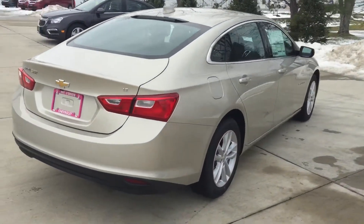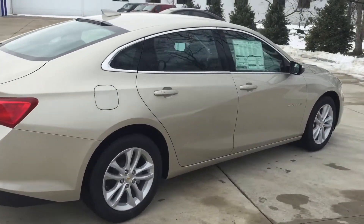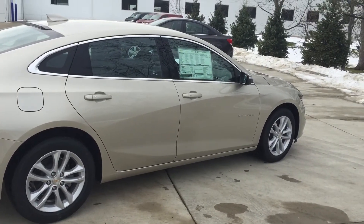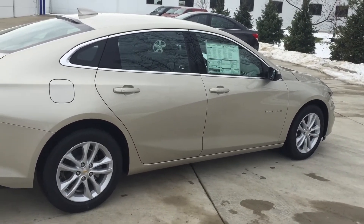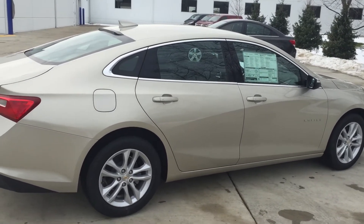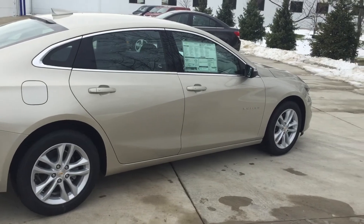So this is the Malibu. Again, I wanted to send you a video. I'll be sending you one of the Cruze as well — I think you'll like them both. But this Malibu is very, very nice. This is Zach from Pat O'Brien. My phone number is 440-539-7031. Thanks, Royanna.